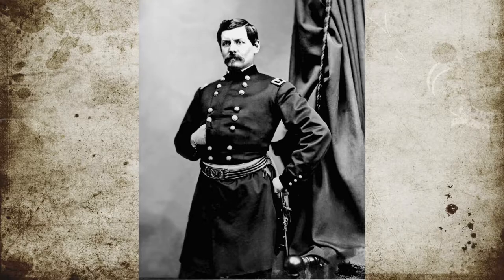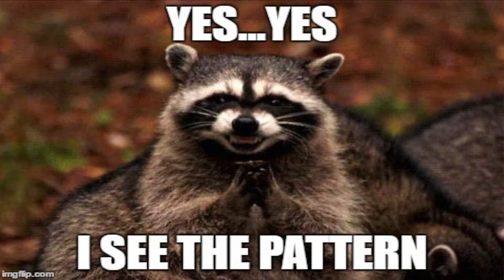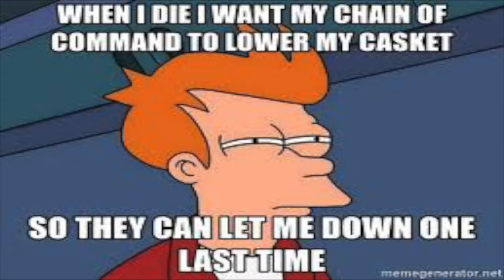It was at this time that Union Commander George B. McClellan had boarded his gunship, the Galena, and was out of contact with his troops during the battle. Hmm, I'm starting to see a pattern here. Due to this lack of overall command, it left the individual units under their own command, with no directions, responsible to conduct the defenses according to their own ideas.